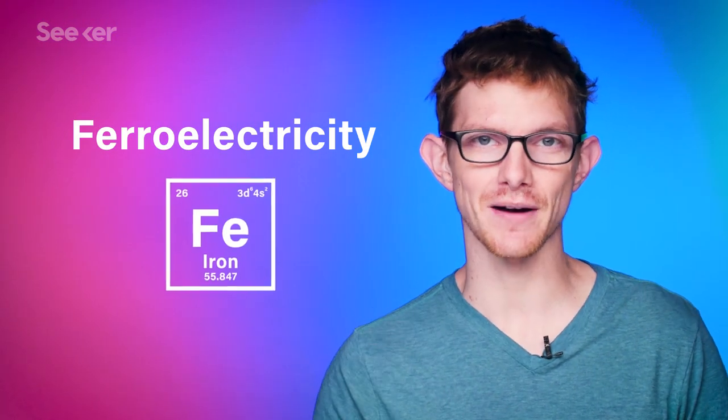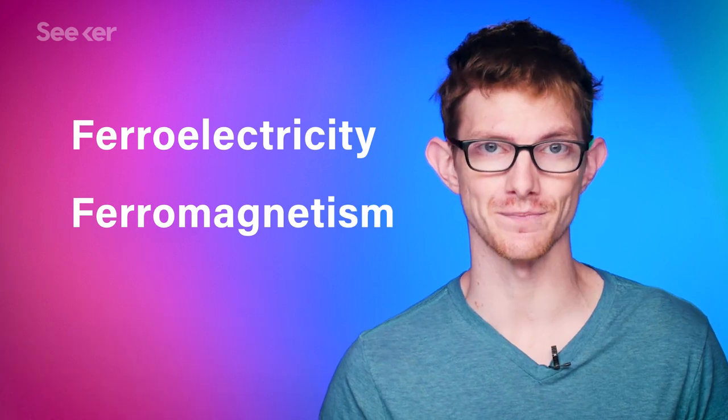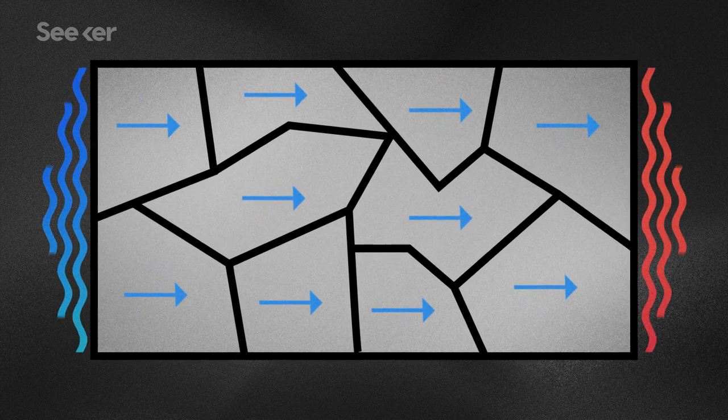Ferroelectricity isn't related to iron like you might think, but it gets its name because it's analogous to ferromagnetism. Ferromagnetic materials, like iron, are made up of magnetic domains that have north and south poles. If these domains line up, the material itself becomes magnetic.